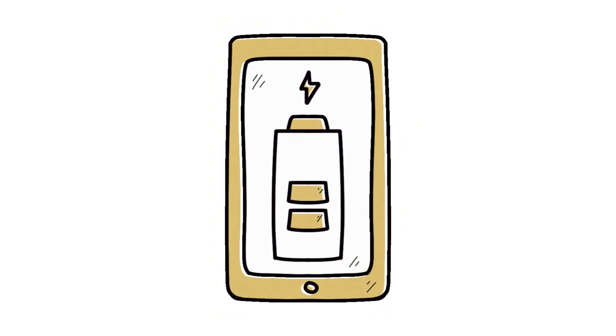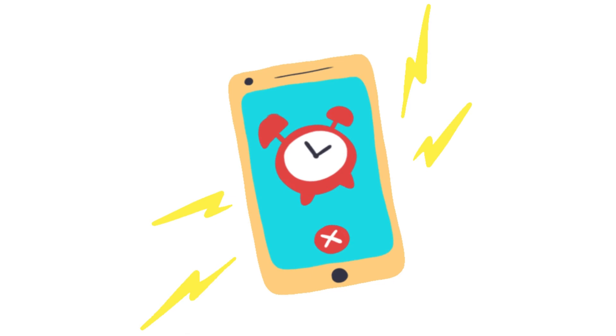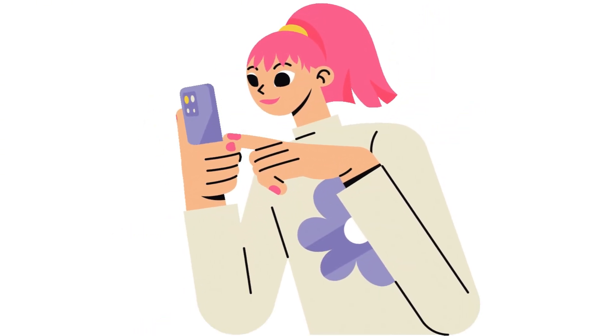Have you ever plugged in your iPhone and wondered how long it will take to fully charge? In today's video, I'm going to show you a simple and effective way to get your iPhone to display the remaining charging time automatically. This quick trick will save you from guessing and help you plan your charging time more efficiently. Let's get started.